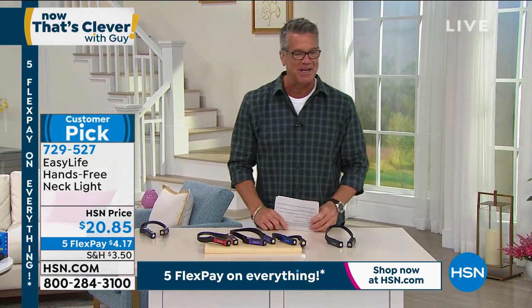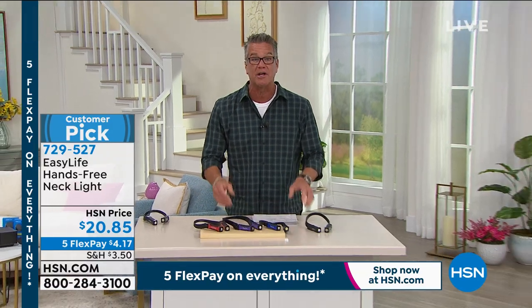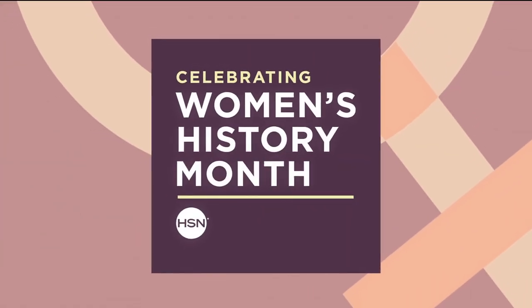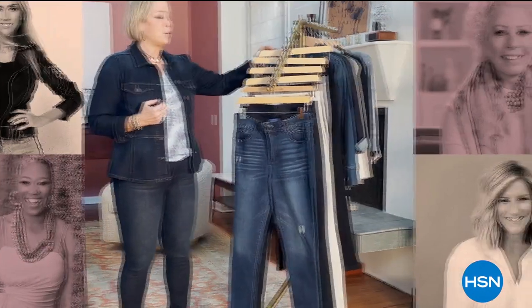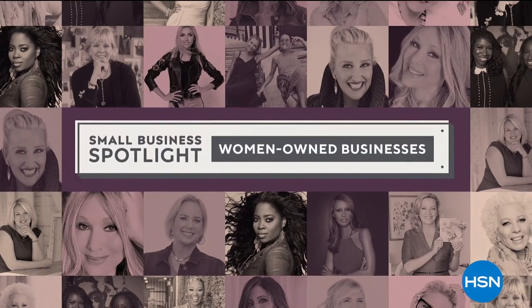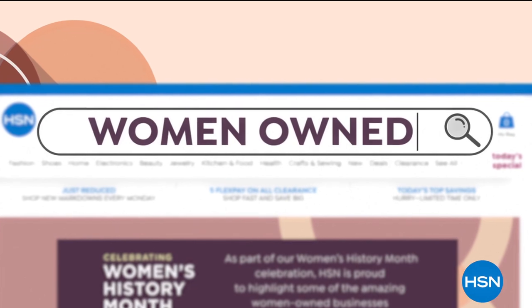If you want to grab it, the item number is 729-527. When we come back, we've got more cool stuff including an easy way to hang any picture perfectly straight. Also, March is Women's History Month — in honor of the thousands of women who work with HSN and the millions who shop with us, we're proud to celebrate all month long, highlighting women-owned businesses and supporting small businesses through our Small Business Spotlights series. Go to hsn.com and search Women Owned.